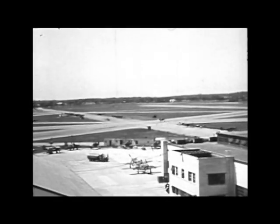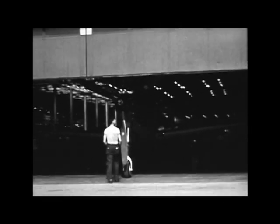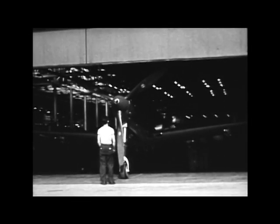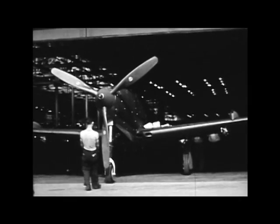We'd like to tell you something about the department — 61 department, the airport. When an Airacobra rolls off the assembly line, it isn't finished. Not by a long shot. There are still some 304 different operations to be done, and it's our department that does them.